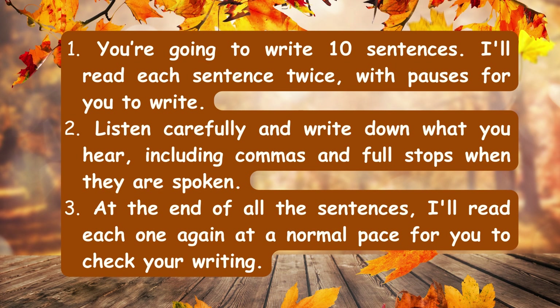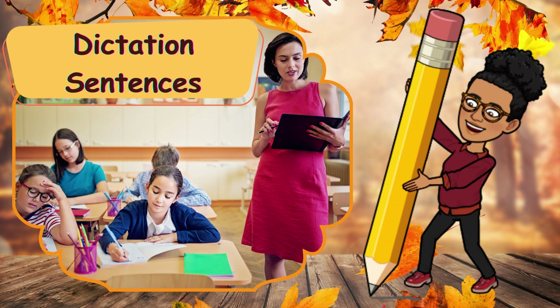Number one, you're going to write 10 sentences. I'll read each sentence twice with pauses for you to write. Number two, listen carefully and write down what you hear, including commas and full stops when they are spoken. Number three, at the end of all the sentences, I'll read each one again at a normal pace for you to check your writing. Now let's start our dictation challenge. Get your pen and paper ready. Ready. Here we go.